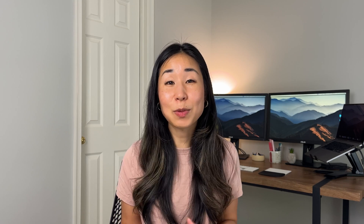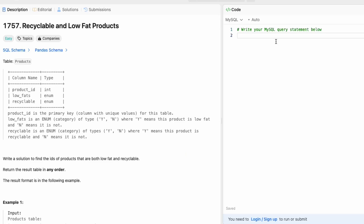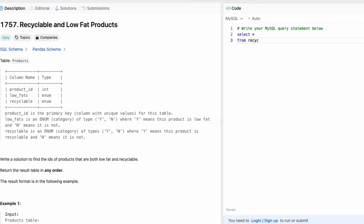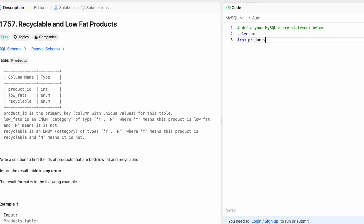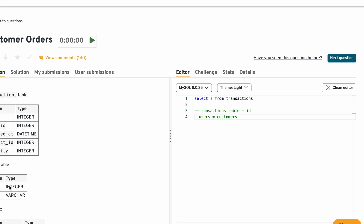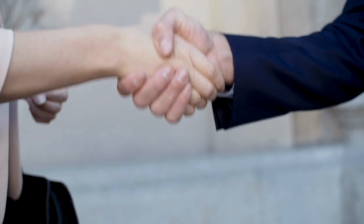The next thing I did was prepare for the interviews. I knew I'd have to do a technical assessment, so I started practicing LeetCode. By doing this, I felt more prepared for the interview, and it helped calm my nerves to be able to do these SQL questions and answer interview questions on the spot. After two weeks of practicing every day and two rounds of interviews with a SQL assessment, I was offered the job.